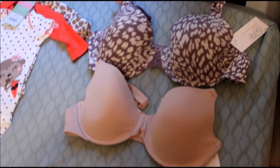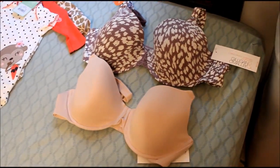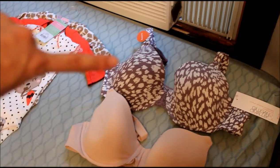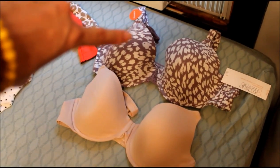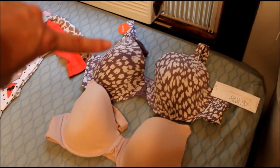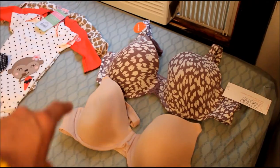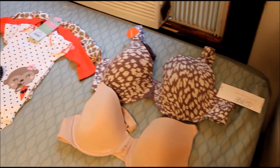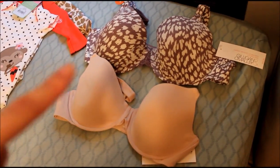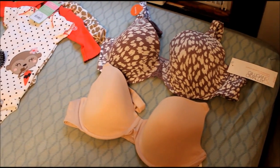The next two things I bought were these two nursing bras from Target — they are the Gilligan and O'Malley brand. I love these; I tried them on and they are so comfortable. This one's a 38C which I'm going to keep, and I'm going to return the other one and get a 38D, just because a 38C fits me pretty well right now. Once my milk comes in I may need a bigger size, so I want to have one of each size and then determine which size I want to get more of later.